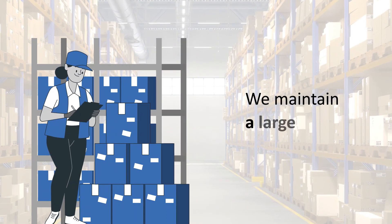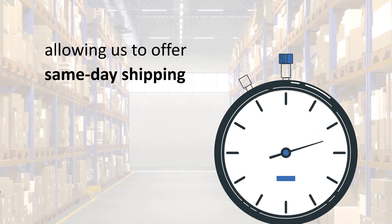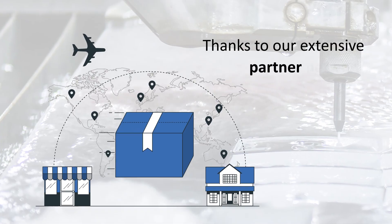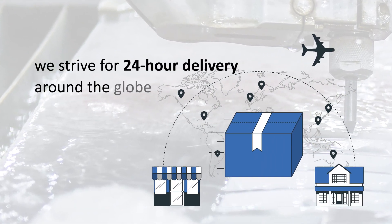We maintain a large stock, allowing us to offer same-day shipping. Need it fast? Worldwide? Thanks to our extensive partner network, we strive for 24-hour delivery around the globe.